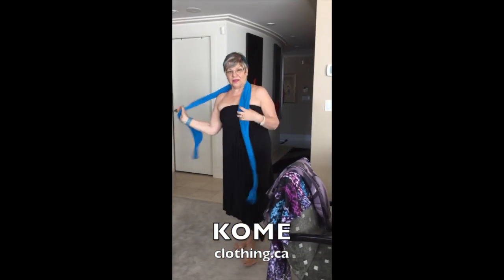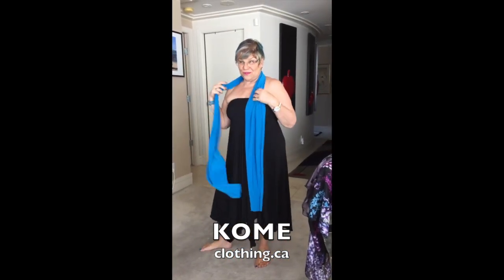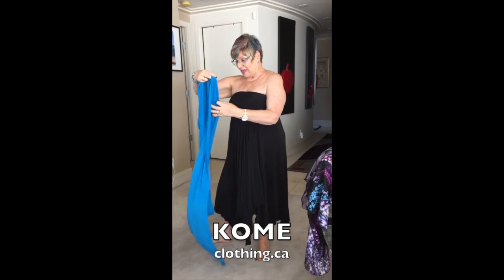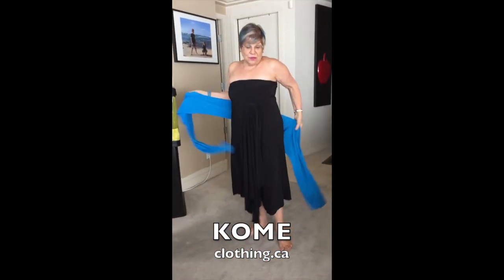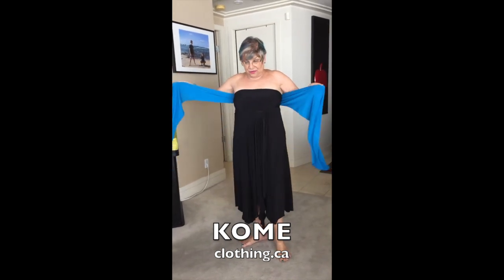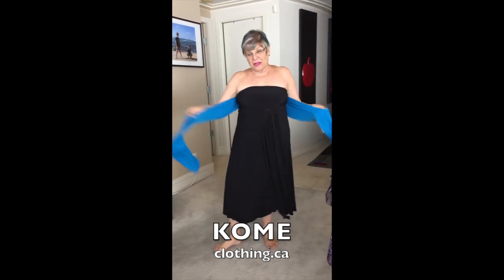I have had another idea where you can actually take one of the other shawls that you have and turn it into a belt.